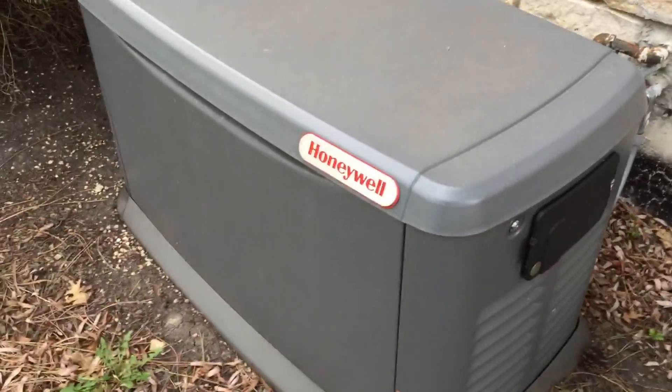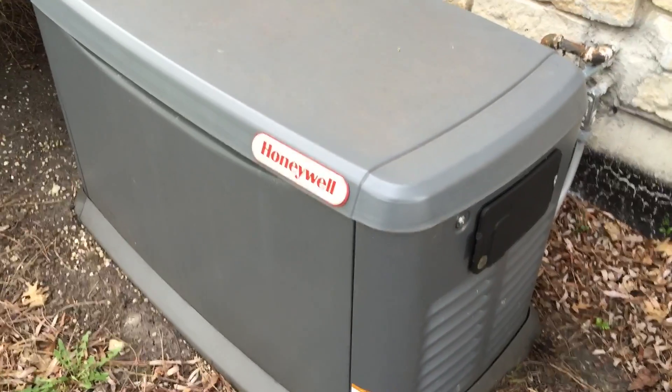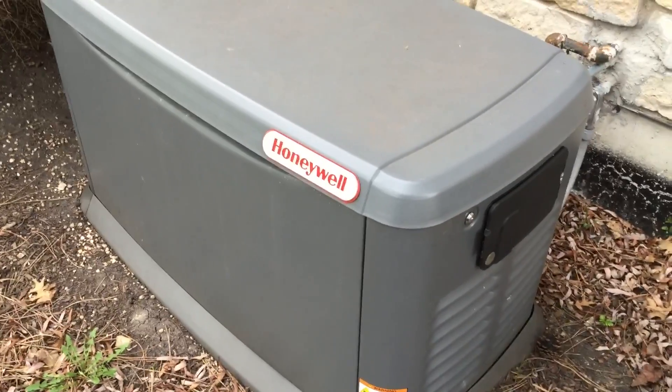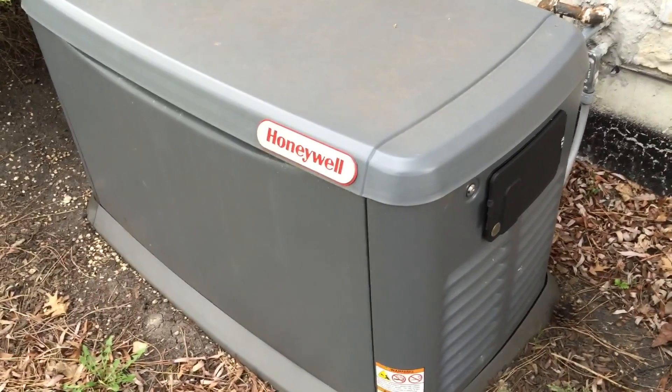Maybe you're in the prepper mindset, but for a lot of us that might suffer from the occasional power outage, usually from inclement weather, the Honeywell whole house generator can really be a godsend for keeping your life and your house operating as normal. Peter Von Panda for the Honeywell whole house generator — out!